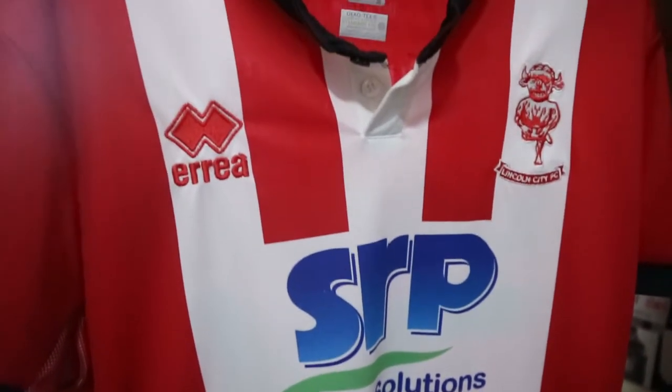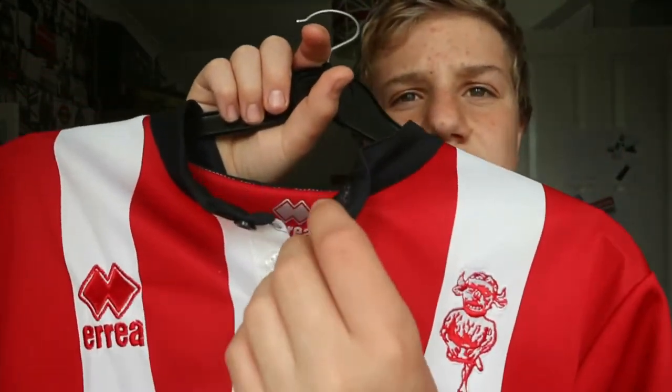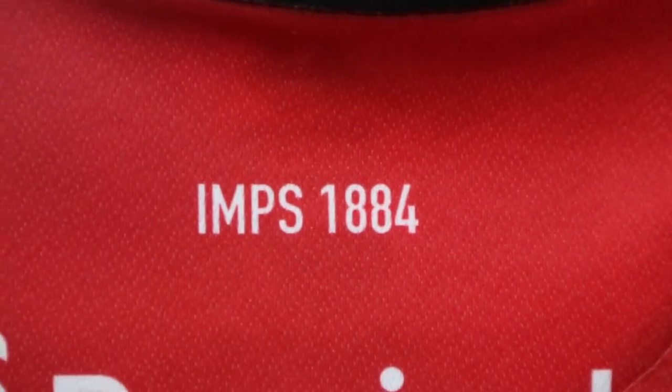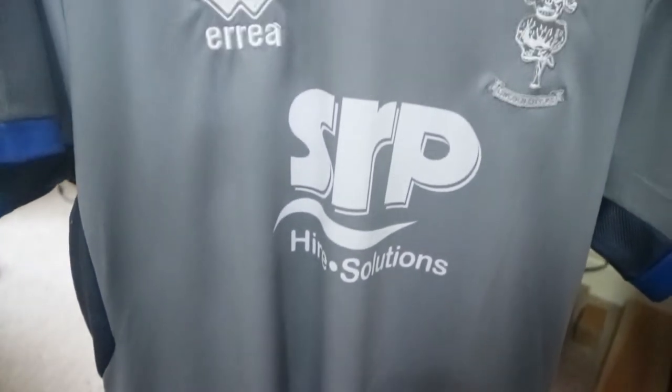Moving on to the 2019-20 shirt — this season was of course cancelled. A lot of people don't like it because it's sponsored by SRP Hire Solutions, who hire out toilets, which put some people off. But it doesn't say 'toilet hire' on it, just 'hire solutions.' I like it — it's got three stripes, and I really like the button-up collar with two buttons. It's got Anderson on the back, though I haven't had the chance to get it signed given how the season ended.